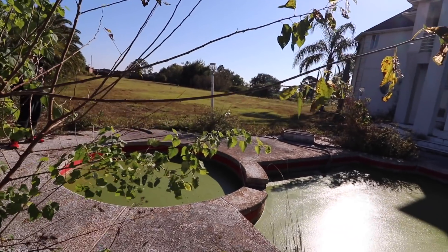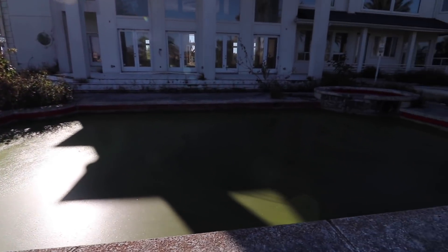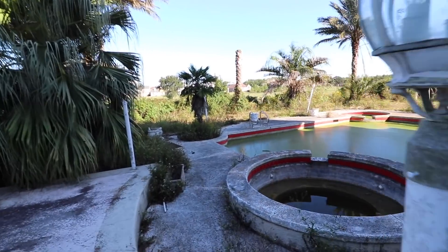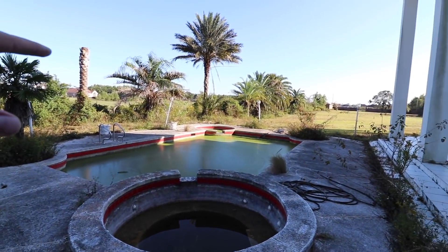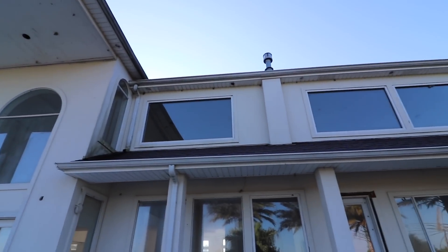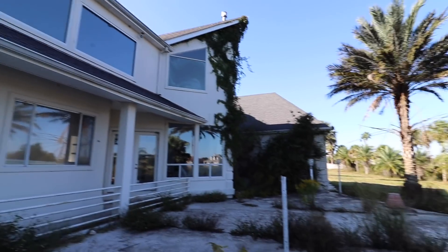I swear it looks like a gator should be in here. So not only one hot tub over there, but she's got two hot tubs and a pool. The glass here — like none of it's broken.